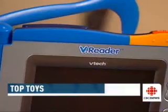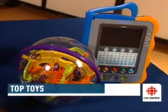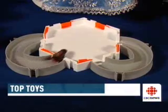The first is the VTech V Reader. Basically, it's kind of like a Kindle for kids. A great way to introduce new readers to storybooks, but it also offers gaming challenges and reading comprehension exercises. They won't even know they're learning.